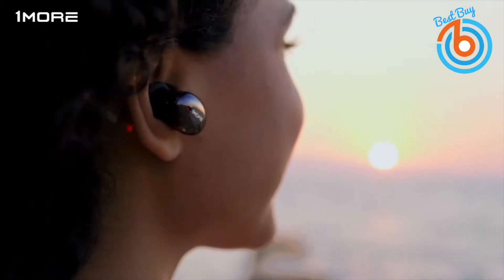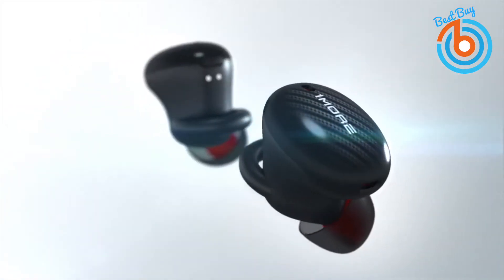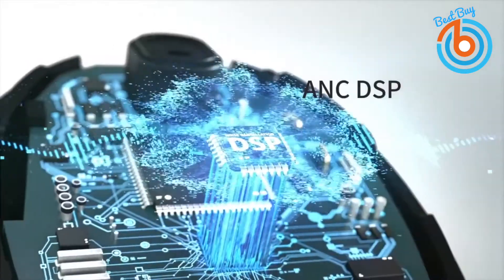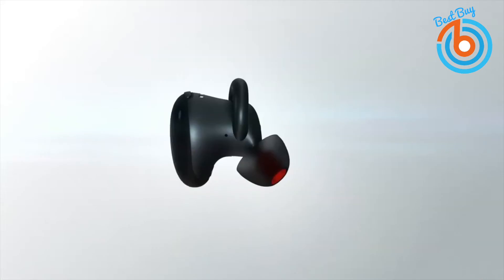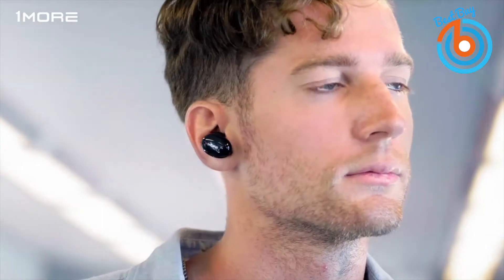Hi guys, welcome to my channel. Whether you have a phone that doesn't have an audio jack or prefer the freedom of going wireless, finding the best wireless earbuds all comes down to what matters most to you. In this video you will see five wireless earbuds with the best sound, battery, and active noise cancellation for calling, sports, or music. Let's get started.